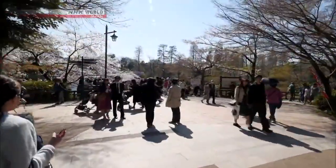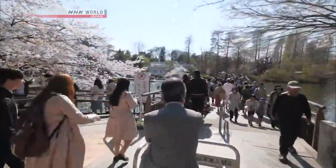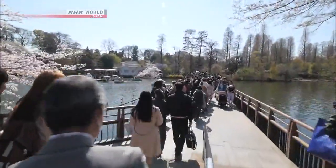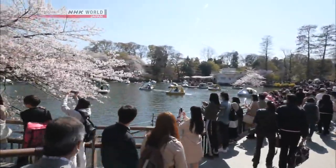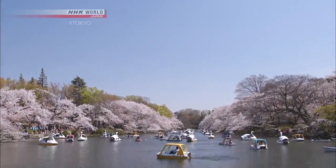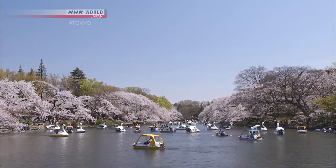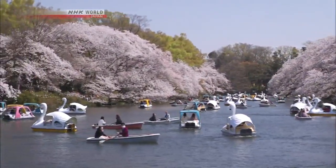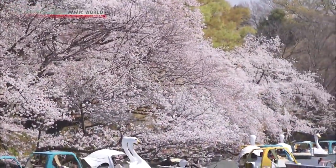With our hunger and thirst satisfied, let's take a stroll. Inokashira Park was opened in 1917 as Japan's first suburban public park and has just celebrated its 100th anniversary. A key landmark is Inokashira Lake, which lies at the park's center. Some 250 cherry trees lining its banks create a magnificent spectacle when they bloom in unison in late March to early April.